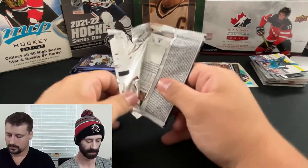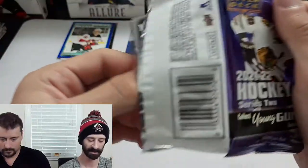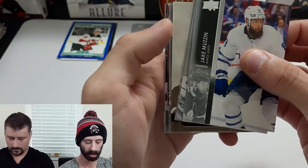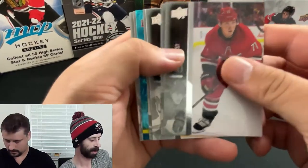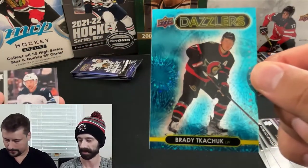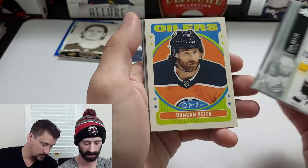Base, base, a Young Gun of Brandon Duhaime — looks like we're cooling down a bit, back to reality. Still two more Young Guns to come at least. An Upper Deck Rookie Portrait of Cole Sillinger — okay, I need to hear the name a couple of times. We haven't broken a lot of hockey product lately. Oh — a Common Dazzler of Brady Tkachuk! First Dazzler of the box — I love those Dazzlers.